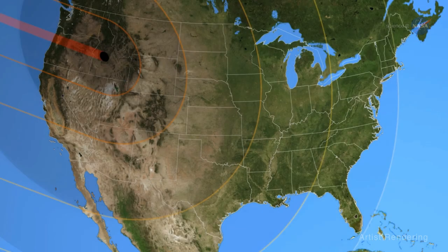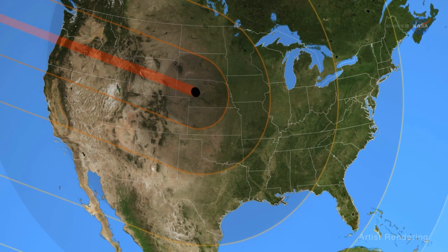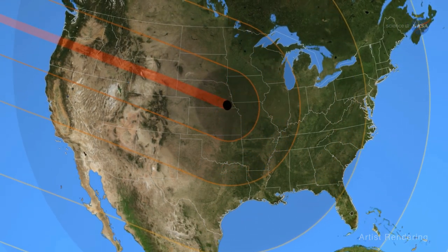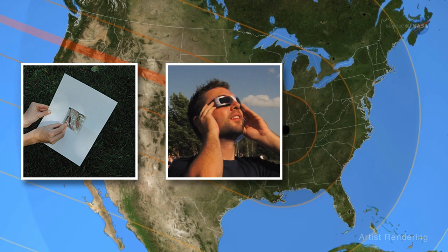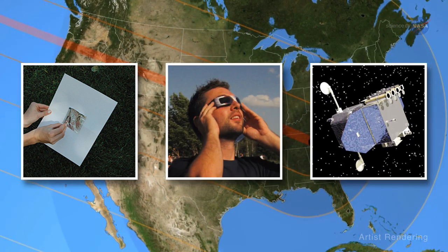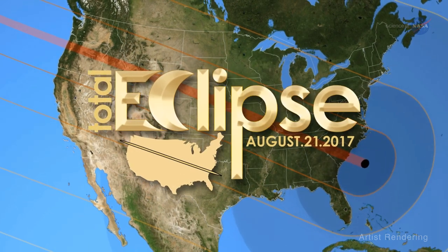In the surreal gloaming of an eclipse, the temperature drops, birds go silent, crickets begin to chirp, and blossoms start to close. As this scene plays out across a 70-mile-wide path of totality from coast to coast, a continent-spanning wave of instruments — ranging from homemade pinhole cameras and certified eclipse safety glasses to the most sophisticated telescopes in operation today — will be trained on the eclipse across America.